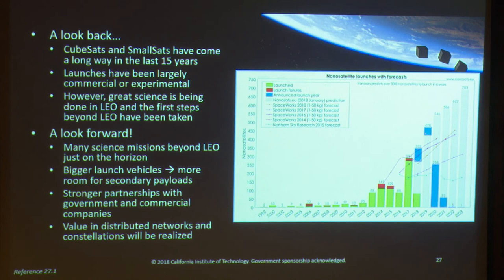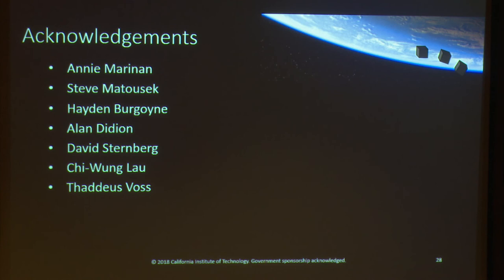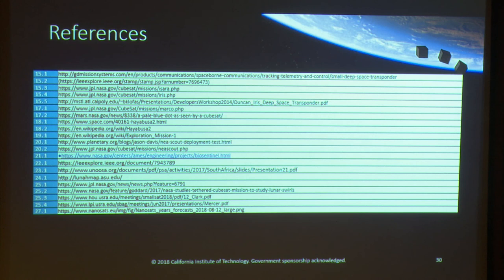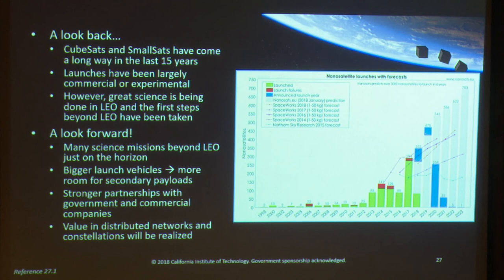For future missions, we'll work more closely with commercial providers and buy entirely integrated CubeSat platforms rather than government organizations trying to make their own — so you'll see those partnerships strengthened. Taking a cue from the commercial world with distributed systems, we'll see the value in distributed networks and constellations for science missions with efforts like SunRISE and the PSDS-3 concepts. With that, I want to acknowledge colleagues working in this field who helped me put together this talk. Everything in this talk is Google-able, and I'll now take questions.